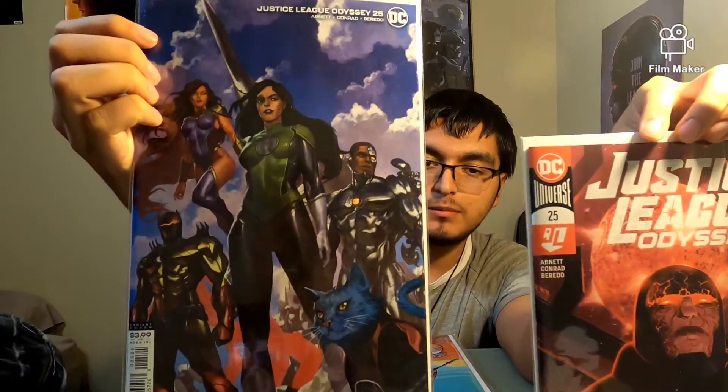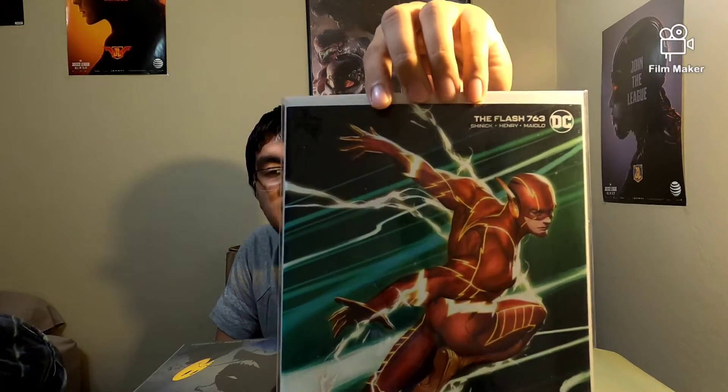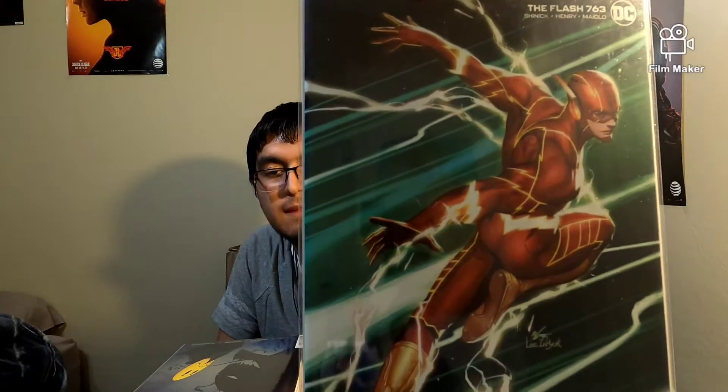So let's go to DC. For DC, we have Justice League Odyssey, both covers, number 25. And we have Dark Knight Death Metal number 4 and all the covers — I think there are four covers but I know there are more.